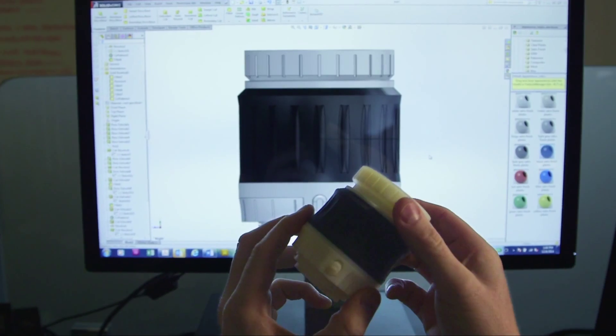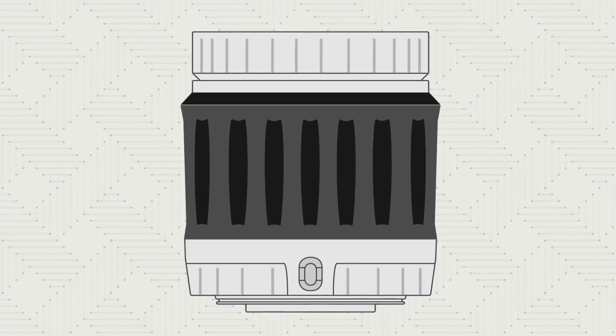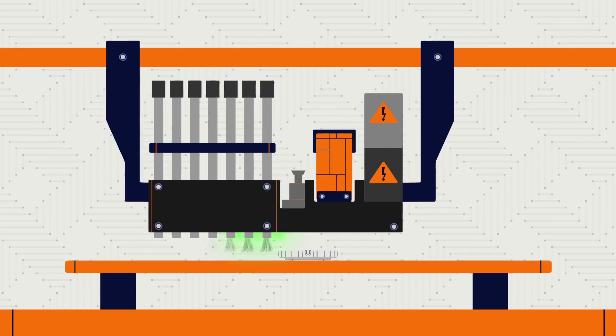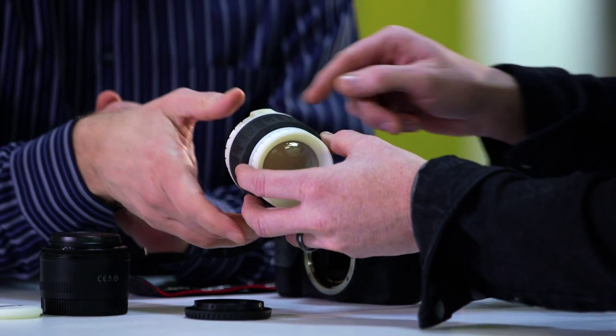3D printing is a way to create a physical object directly from a digital file. Software takes a computer design and slices it into layers. These layers are instructions for the 3D printer, which builds them one at a time until what was just data becomes substance.